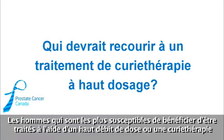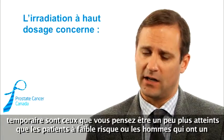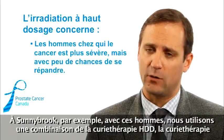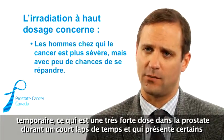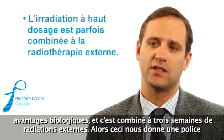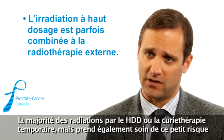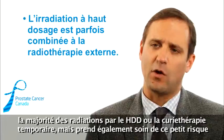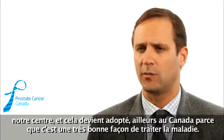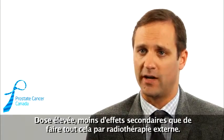Men most likely to benefit from high dose rate or temporary brachytherapy are those with a bit more disease than low-risk patients, or men with a small risk of disease pushing outside of the gland. At Sunnybrook, for those men we use a combination of HDR brachytherapy — which delivers a very good dose to the prostate in a short period of time with biological advantages — coupled with three weeks of external radiation. That gives the insurance policy around the gland, the best of both worlds: the majority of radiation delivered by HDR, while the external beam takes care of the small risk of microscopically extracapsular disease. This is the standard of care at our centre and is being adopted elsewhere in Canada, offering high dose with fewer side effects than doing it all by external beam alone.